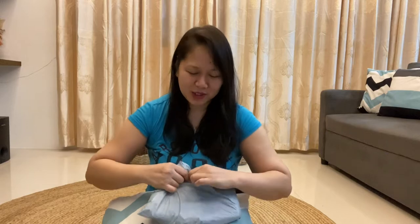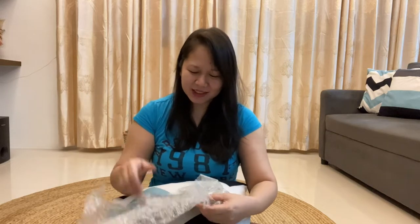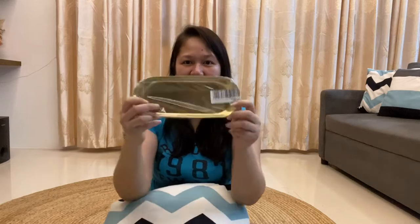So next naman is this one. Inorder ko na ito. So are you ready for this? I am ready for this. So ito guys. Matagal ko na kasi itong gustong bilhin. Gusto ko mag-save talaga. Sabi ko sige pa-ibig. Mura lang siya guys. Pag-iipunan ko to. So it's just 262 pesos including shipping na siya.